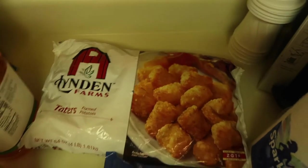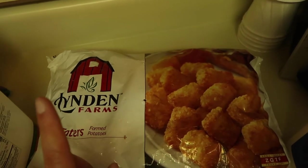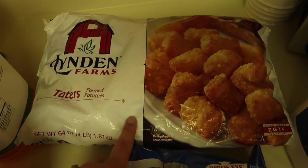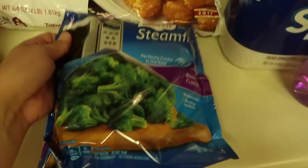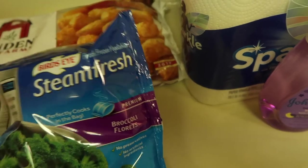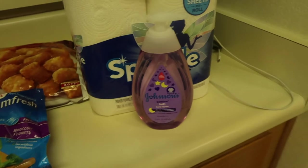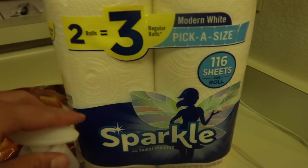Moving on to the frozen section — I got some tater tots for the casserole. I want to mix tater tots with the cracked chicken and make a casserole out of it, which sounds so delicious. I also got some steamed broccoli florets — just the kind you put in the microwave and it's done.